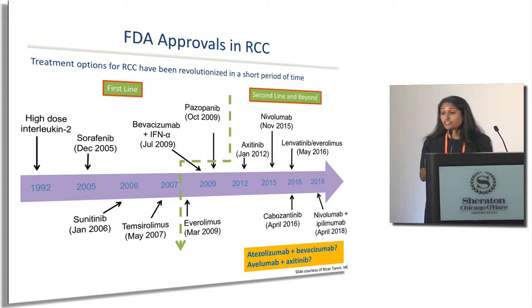We didn't have much before 2006, but gratefully we have a lot of options now. Putting it all together is still very much a work in progress. The CaboSun data and the Checkmate 214 data brought Cabozantinib and Nivo-Ipi into the frontline setting very recently. There were also two very recent studies — combinations of immunotherapy and TKI — that have not yet been approved, but approvals may be forthcoming, including atezolizumab plus bevacizumab and avelumab plus axitinib.